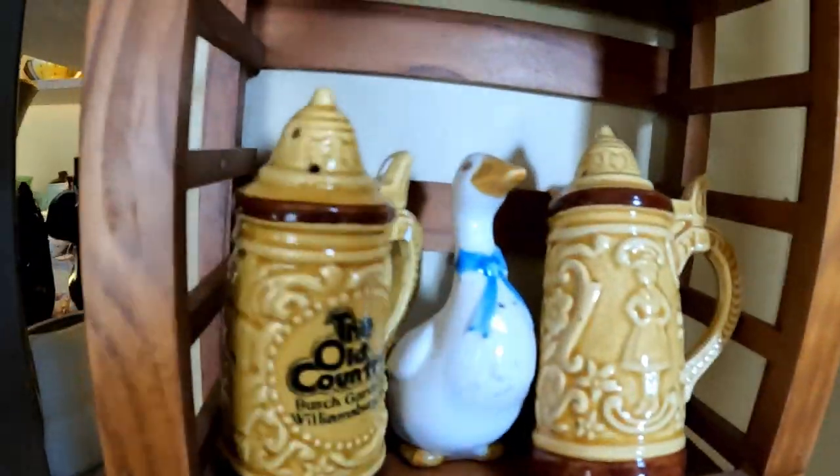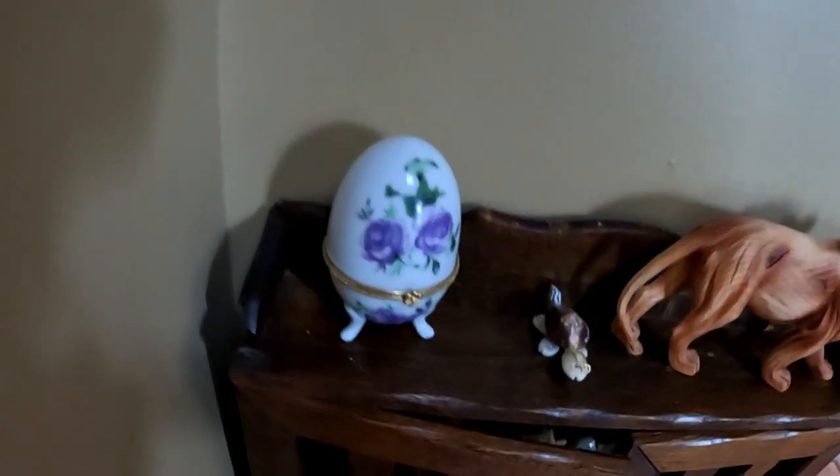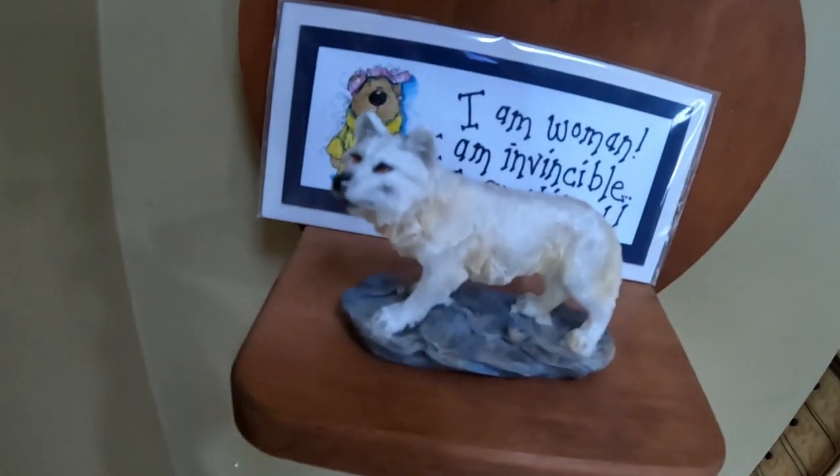It looks like one of these ducks didn't have its cork after all. No one wanted to pay six dollars for this beautiful little egg trinket dish, so it's not listed anymore. Look at that little turtle — he's not for sale. That's my lion, that's my wolf, which is my spirit animal.